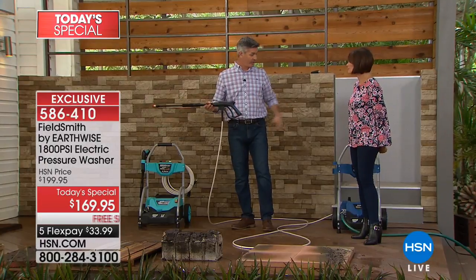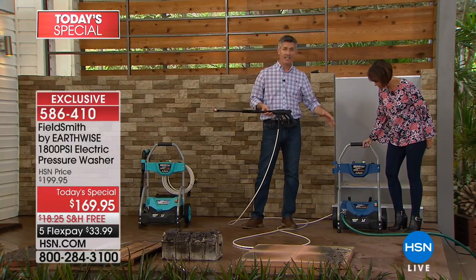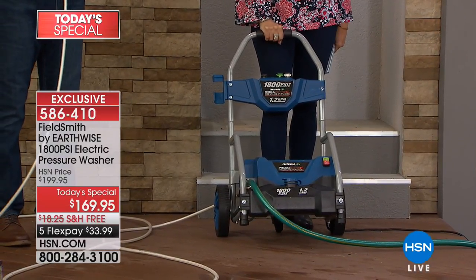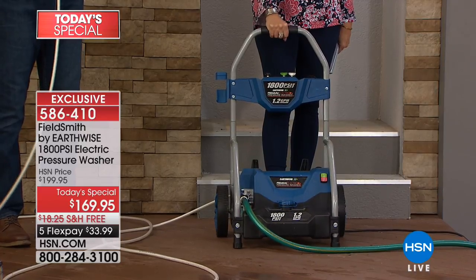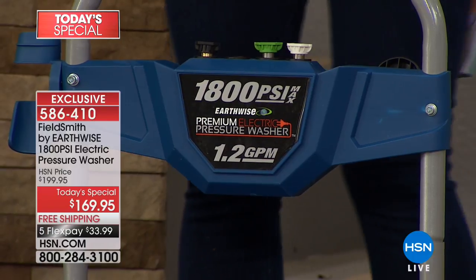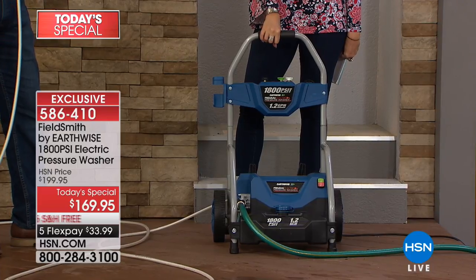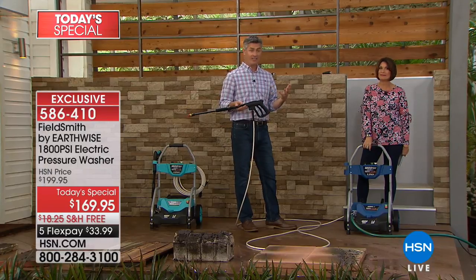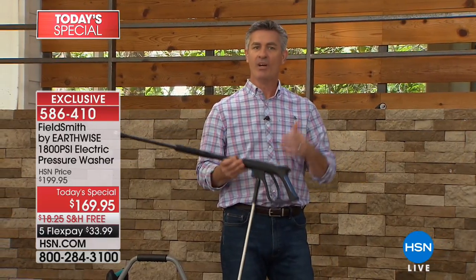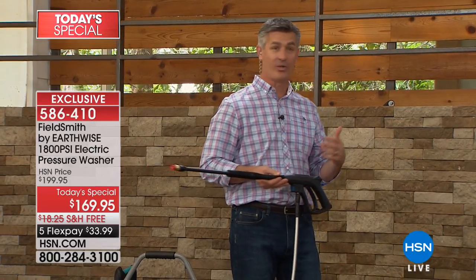This is an all-new exclusive design. It's electric — no gas, no oil, no extra noise. When you look at rental units with 3500 PSI, don't use that on wood siding — it could do damage. I feel that 1800 PSI is the perfect amount for 99% of the jobs you're going to do around the house, and I know that because I've done almost all those jobs around my house.